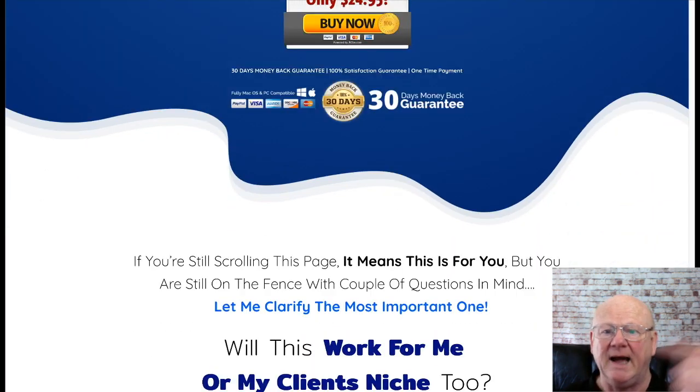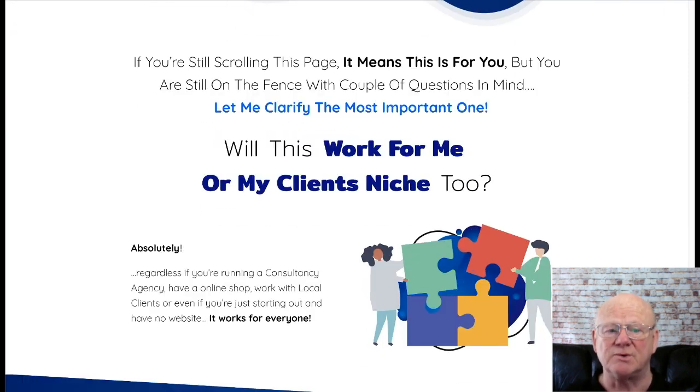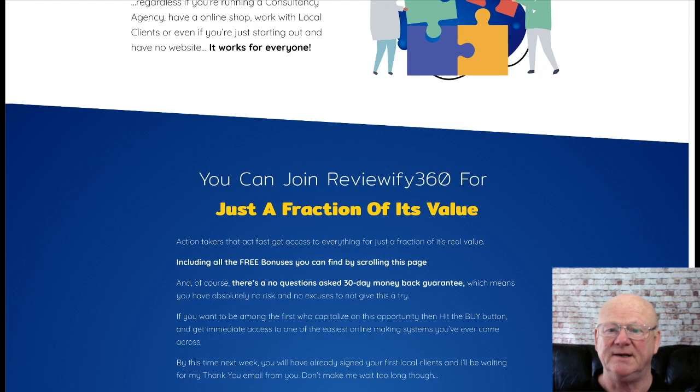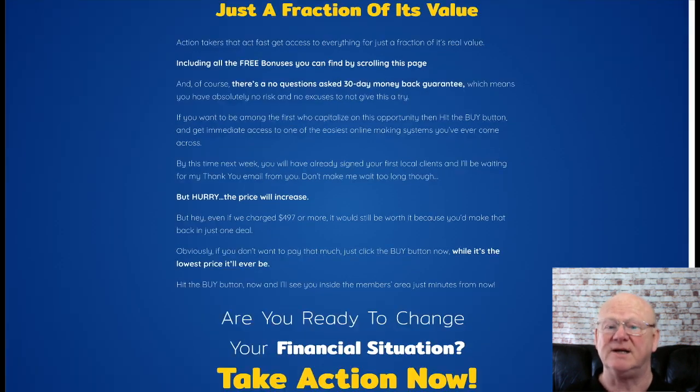Make sure you check this out today by clicking on that link right below the video. Check out all of my new high quality, high value social media pack that's going to be waiting for you in the download area when you purchase Reviewify360 today at its lowest introductory price. See you soon!